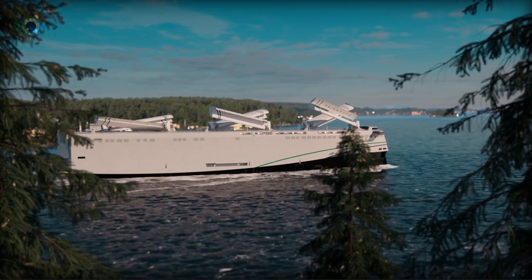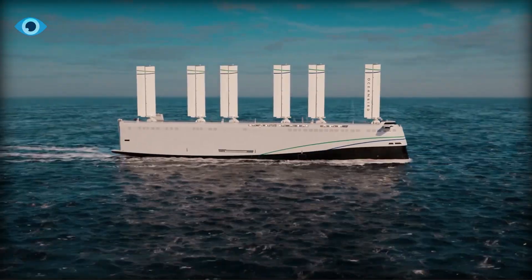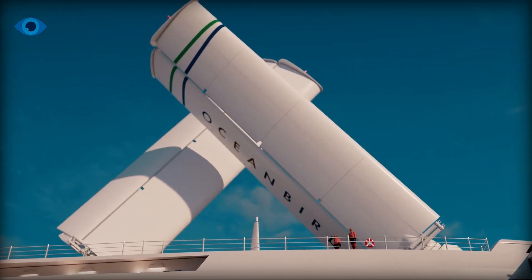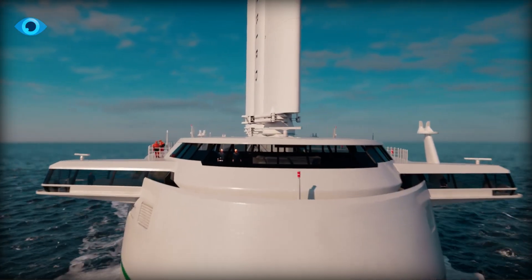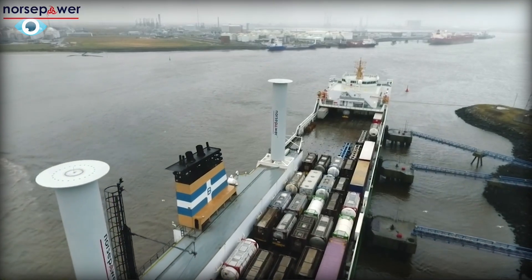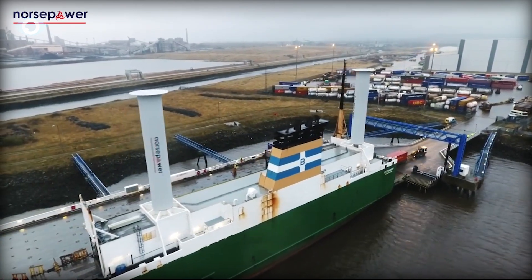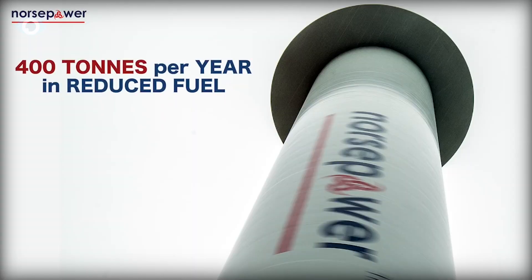Wind Wings aren't sailing solo in this quest to greenify the seas — other innovative projects are taking to the waters as well. For instance, there's the Ocean Bird Project: a cargo ship with five enormous wing sails that can reduce emissions by up to 90% on transatlantic voyages. Another exciting development is Norse Power's rotor sails. These cylindrical spinning sails — think giant upright cans — generate propulsion using the Magnus effect. Already installed on vessels like the Viking Grace, these rotor sails have shown significant fuel savings.